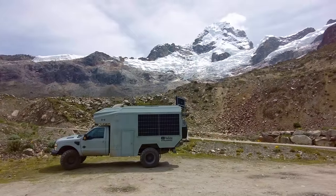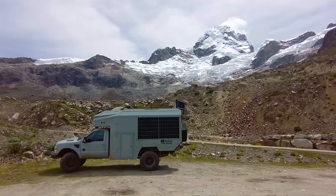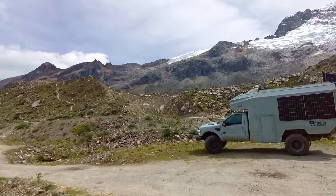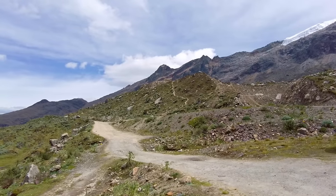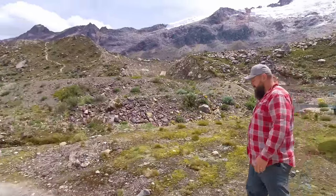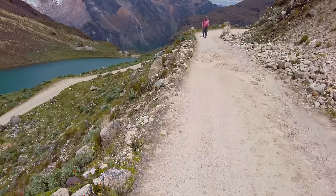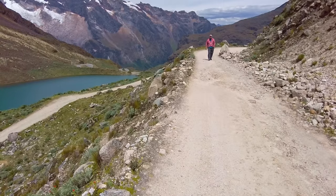Here we are through the tunnel with a beautiful mountain view. Our plan is to find a spot for the night. We see this little road up here and we're going to go scout it and see what we can find. This is probably the only tricky spot.